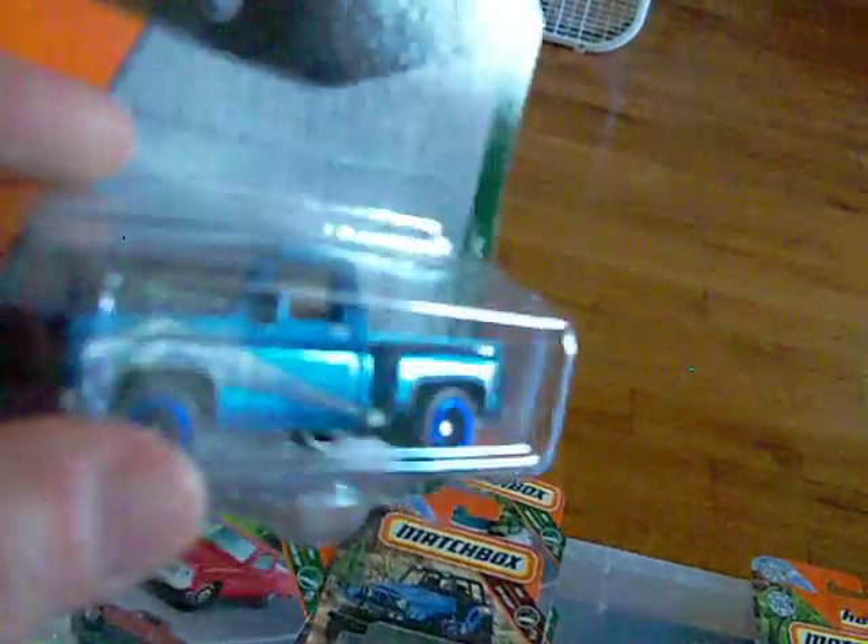One of the newer ones is the '75 Chevy Stepside. There is the card art and here is the car — it's in blue. Look at that, that is nice. It also has a tow hook on it, so if you want to tow your boat or whatever trailer or little camper you have, you could hook it on there.